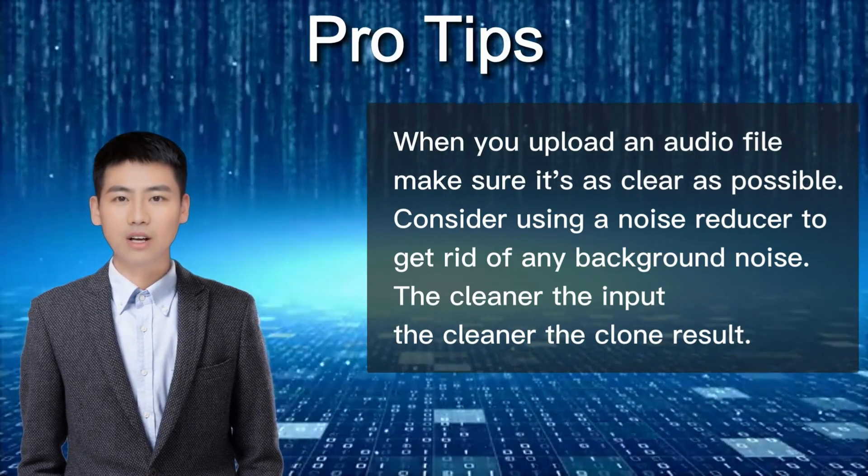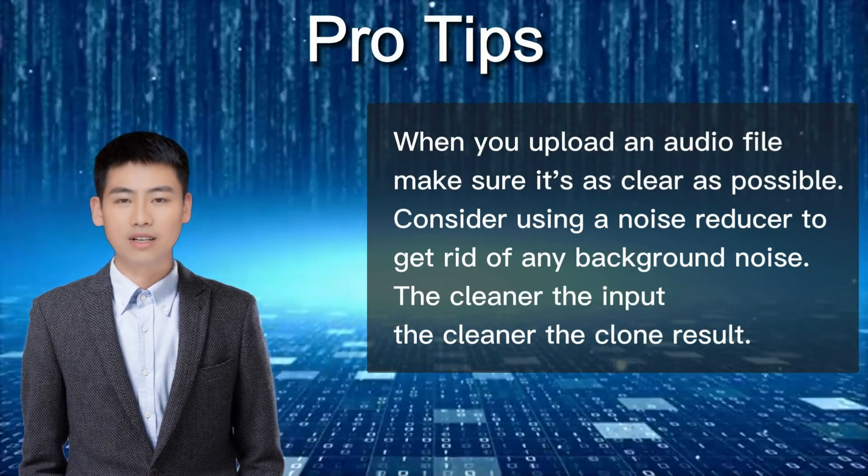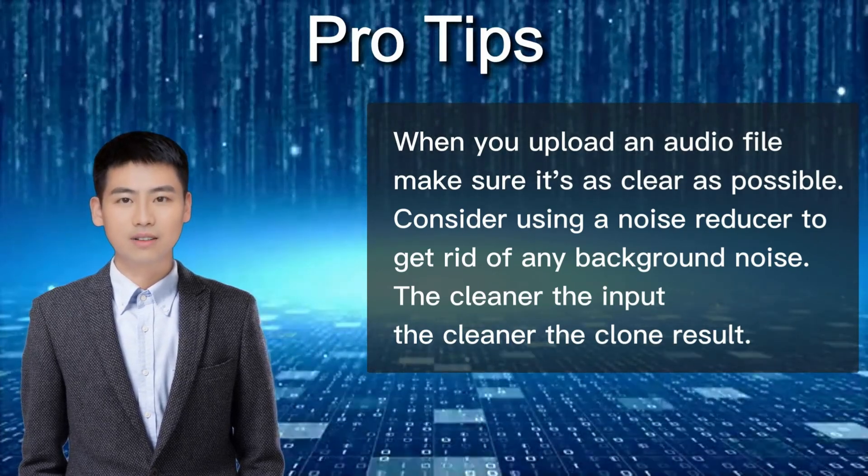Don't miss out on this exciting feature. Try out MyVocal's instant voice cloning technology for free and take your content creation to the next level. Thanks for checking us out and let us know how it goes.